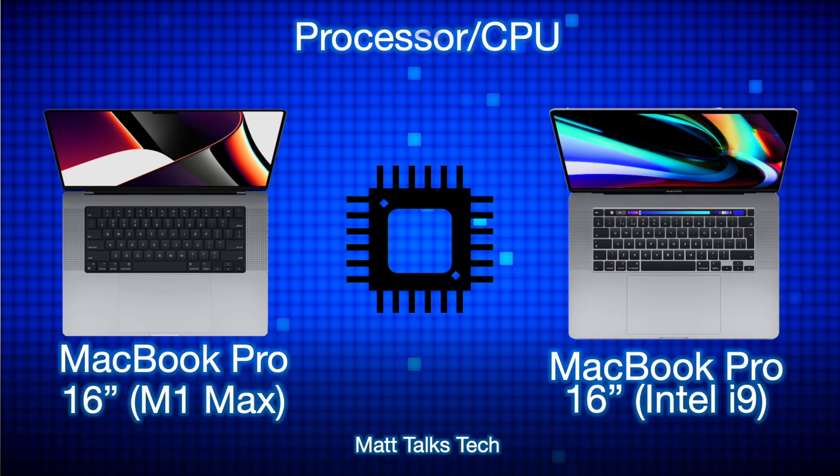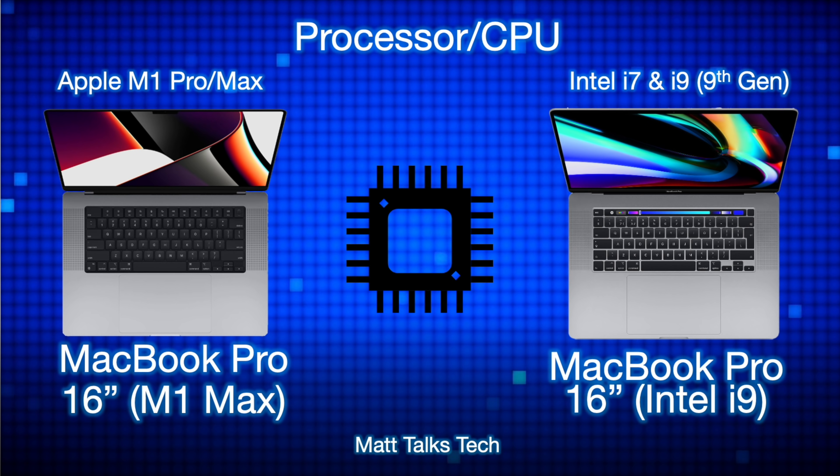Moving on to processors — this is where things change quite a lot. For the MacBook Pro 16-inch we now have a choice between M1 Pro and M1 Max, and I'm talking about the M1 Max today. Both have a 10-core CPU with two efficiency cores and eight performance cores, and the M1 Max can go up to a 32-core GPU, or you can pick a 24-core GPU. For the Intel i9 MacBook Pro 16-inch, it was only an 8-core CPU, and it came with a dedicated AMD Radeon graphics card ranging from the 5500 up to a 5600.